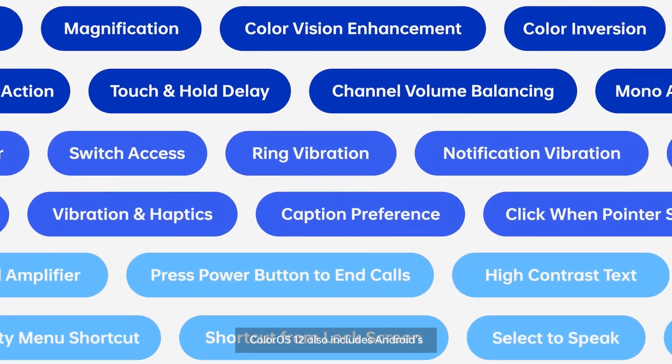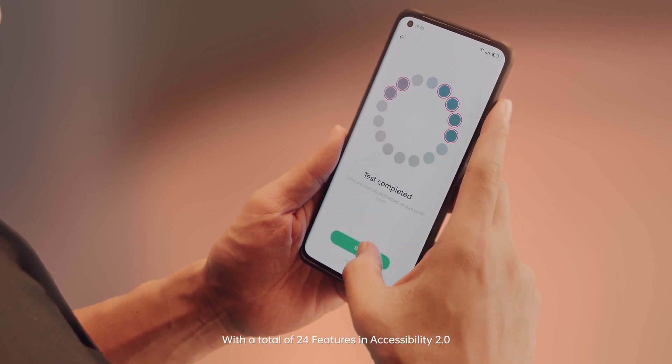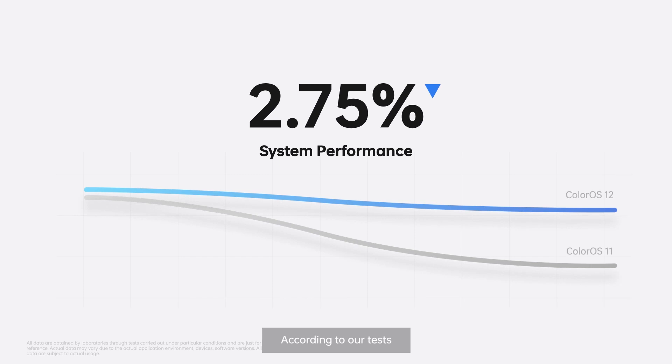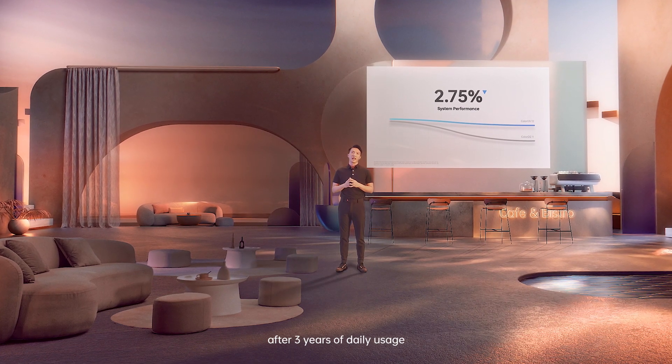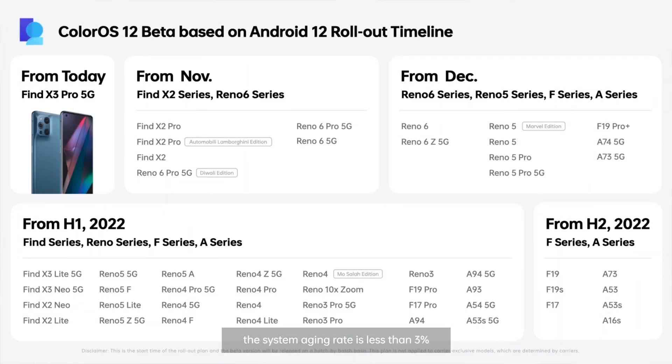ColorOS 12 also includes Android accessibility features, with a total of 24 features in accessibility 2.0. According to our test, after 3 years of daily usage, the system aging rate is less than 3%.